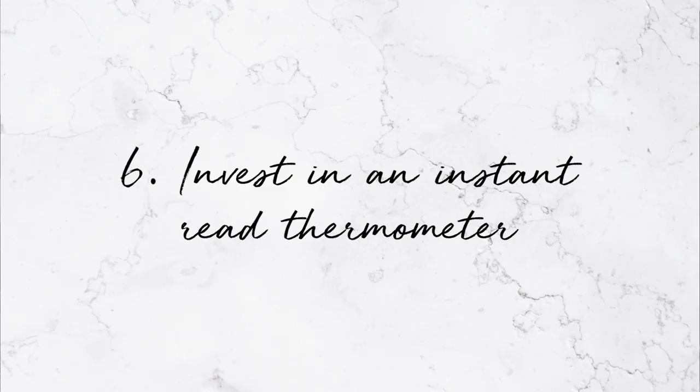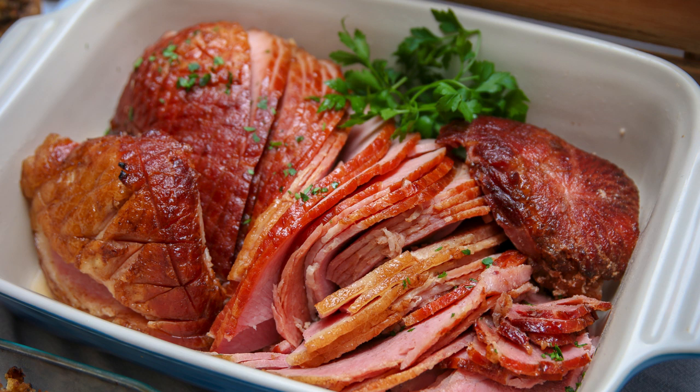Number six: invest in an instant read thermometer. I'll leave links to everything I mention down in the description box. This is the Javelin Pro. You want something that reads the temperature very quickly and efficiently so you don't have to keep your hands in the oven for long. It takes the guesswork out of casseroles, turkey, ham, and anything else you're cooking. Don't rely on that little plastic timer that pops up in your turkey — those are unreliable. When taking the temperature of your turkey, don't put the probe too close to the bone. When you stick it into the turkey thigh, it should register about 165 degrees Fahrenheit.